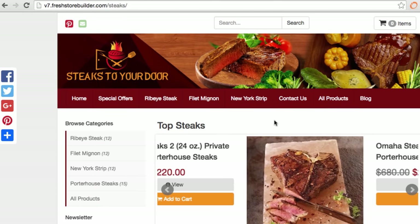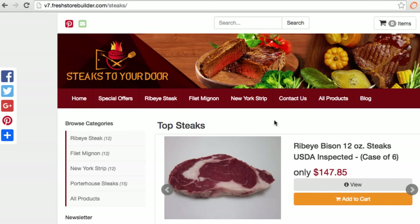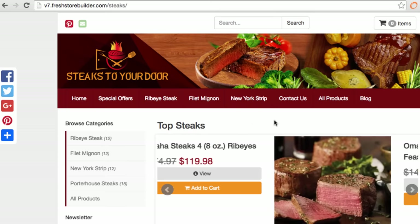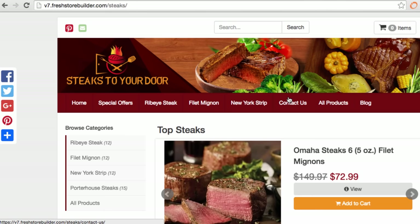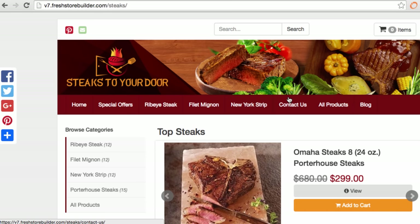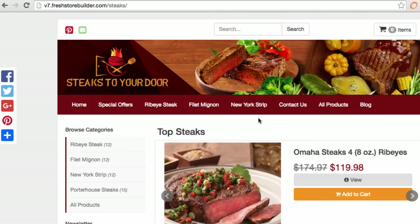Fresh Store Builder version 7 goes live at 11 a.m. for a big early bird discount, which lets you get access for a one-time lifetime payment — pay once with no recurring billing at all. After launch it will go to recurring billing of about $100 per month. So you can get access that day for just a one-time payment for even lower than that. This product is already on version 7, as you can tell.